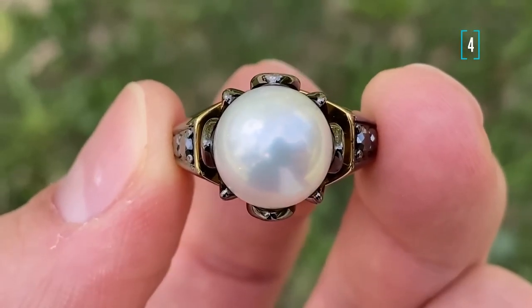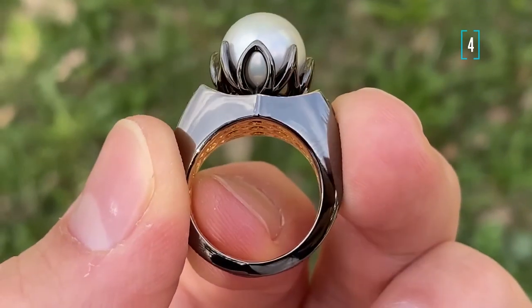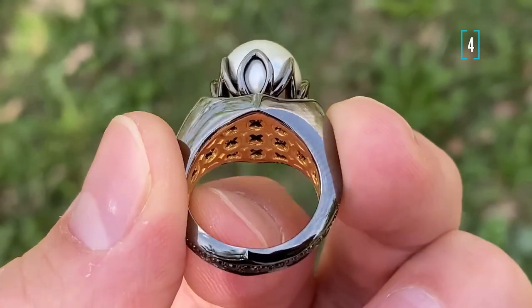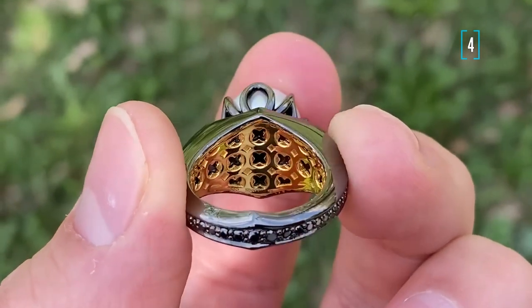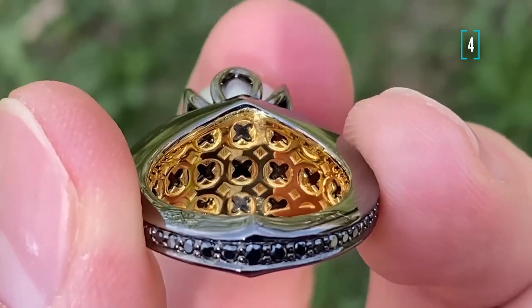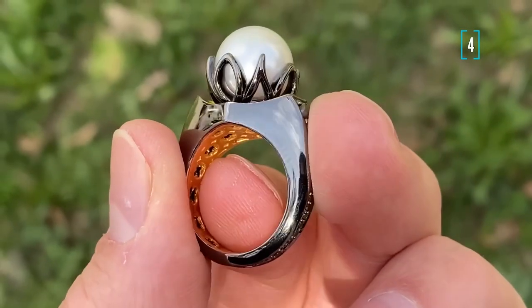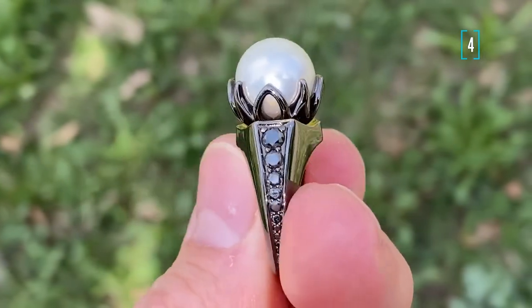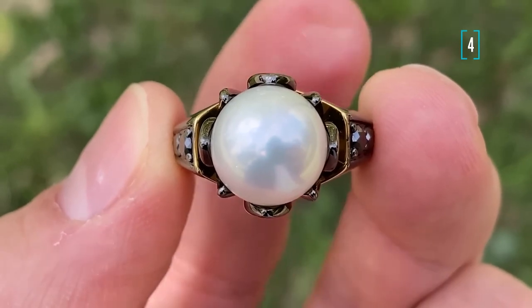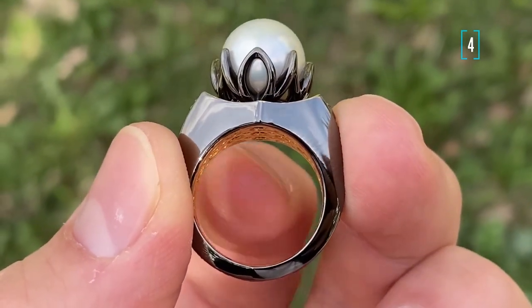Number four is our author design fully made by us and I would say that I am extremely proud of this piece. Here we have got the perfect pearl from Indonesia, gothic style with black gold and yellow gold, black diamonds and absolutely perfect design. The pearl itself is sitting in the petals of a lotus and that looks just divine.